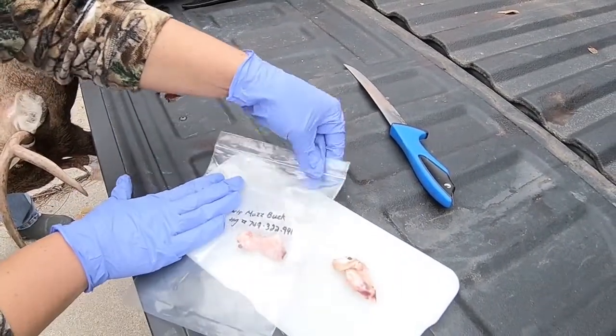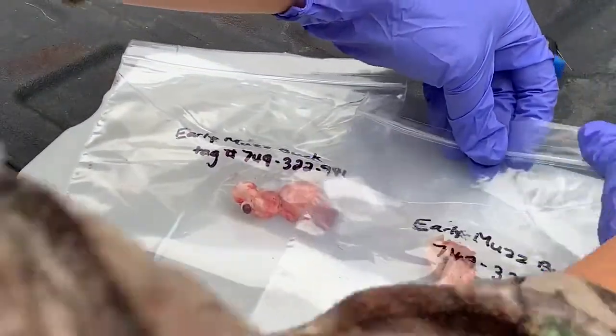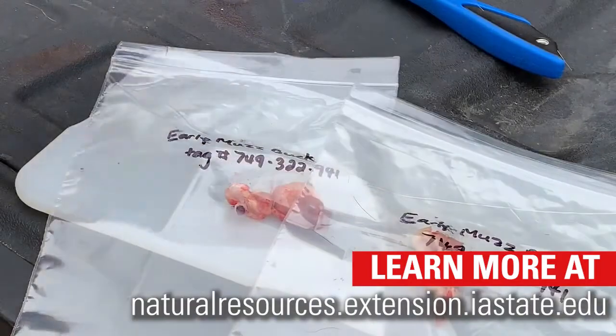Submit one lymph node to the diagnostic lab for testing and retain the second one in your freezer until results come back. To learn more about chronic wasting disease and best practices for ensuring the safety of people and the deer herd, check out the links in the description of the video below.